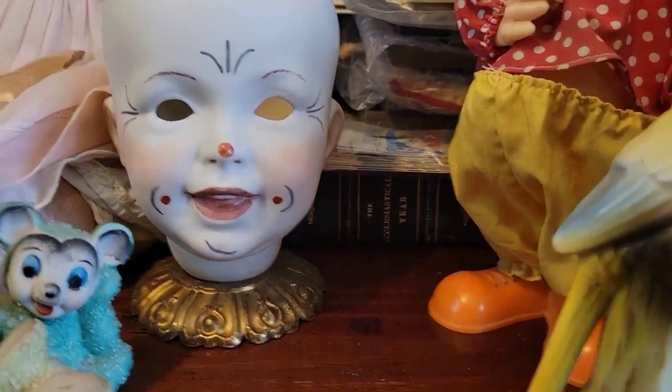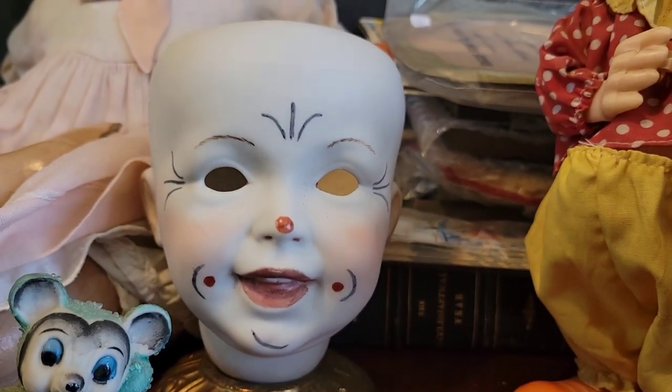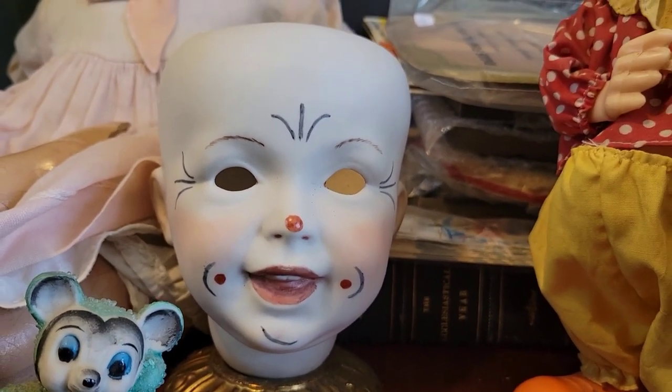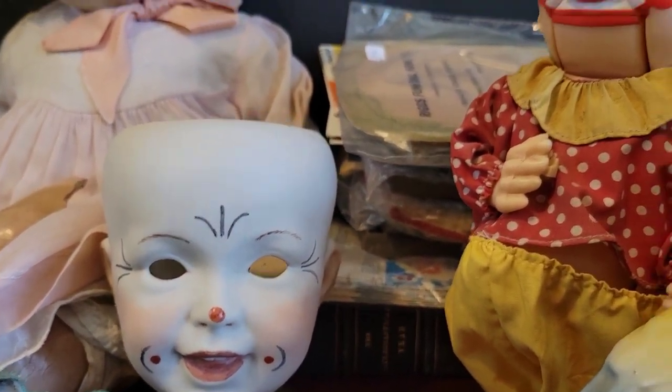This doll head — I guess it would have been a clown. I paid five dollars for that. I just thought it was great; you know how I am, the more interesting the better.